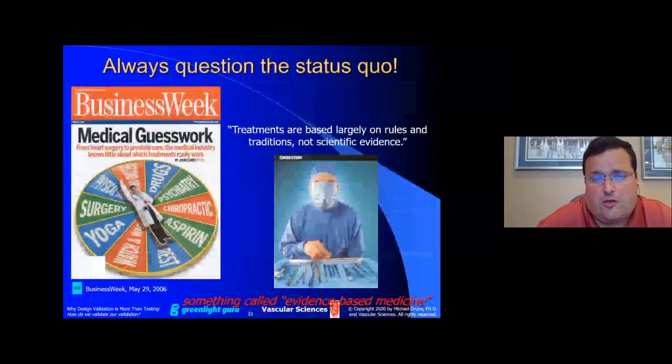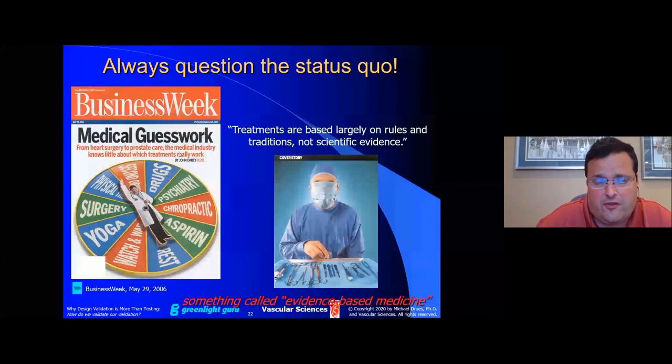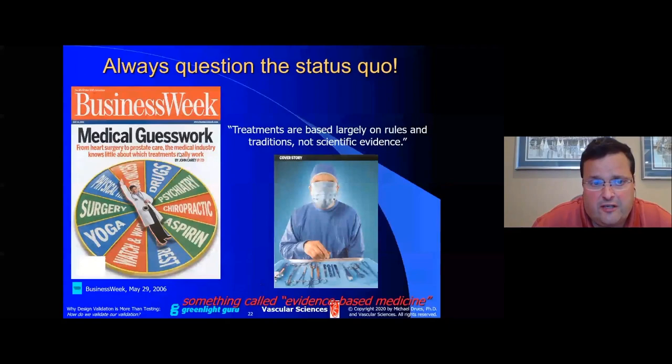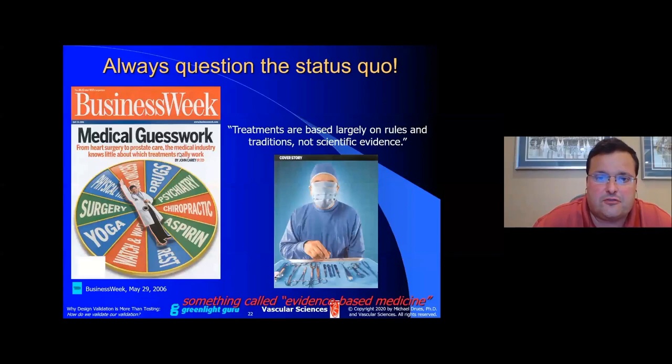We should always question the status quo. Here's the cover of a Business Week magazine from about 15 years ago, still just as relevant today: 'Medical Guesswork — from heart surgery to prostate care, the medical industry knows little about which treatments really work. Treatments are based largely on rules and traditions, not scientific evidence.' This is as much of a validation problem as anything else — we're doing lots of validations, but are we validating the right stuff?